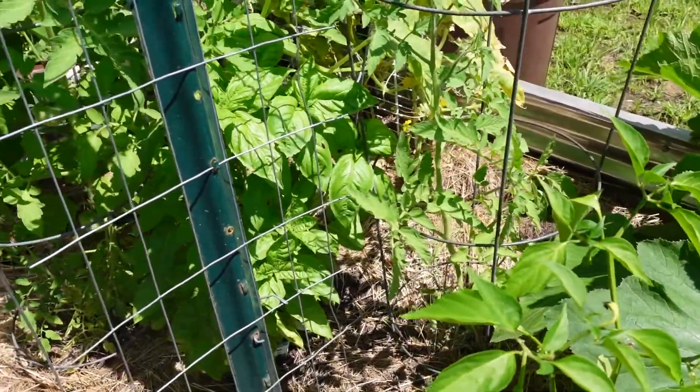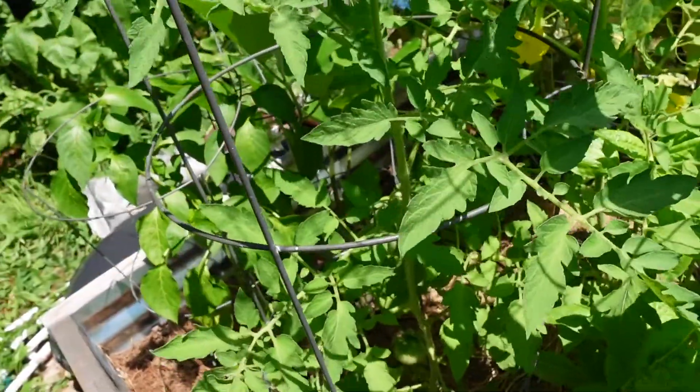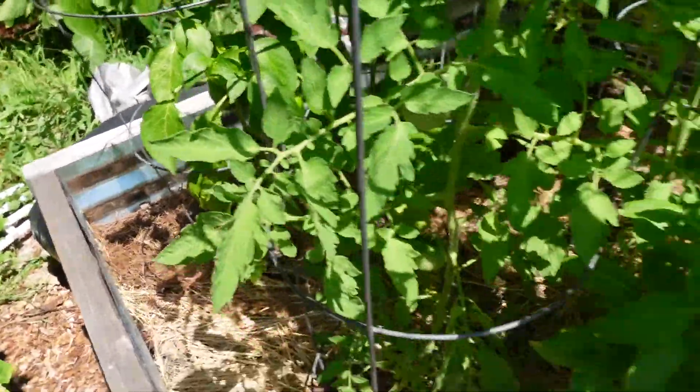Tomatoes I got in super late, but they're growing nice. Here was another bell pepper that was pretty big — it's got a couple fruit on there.